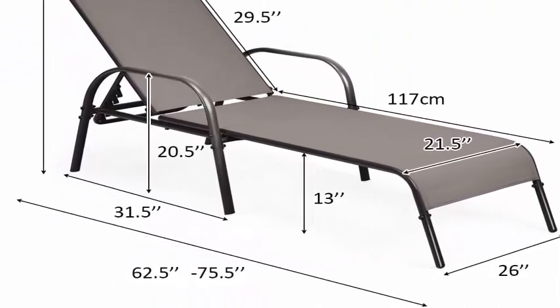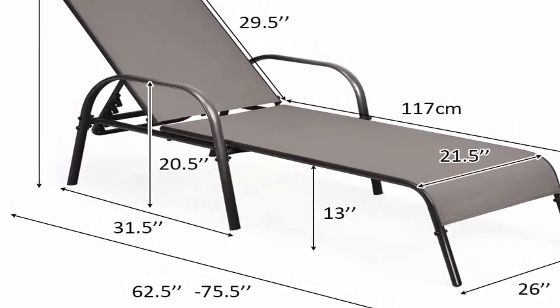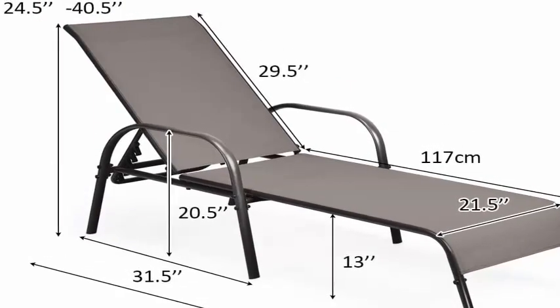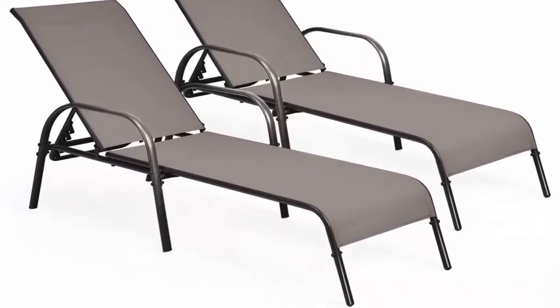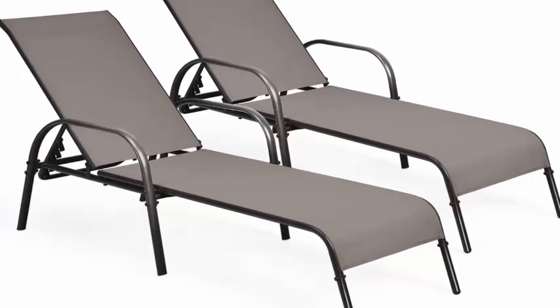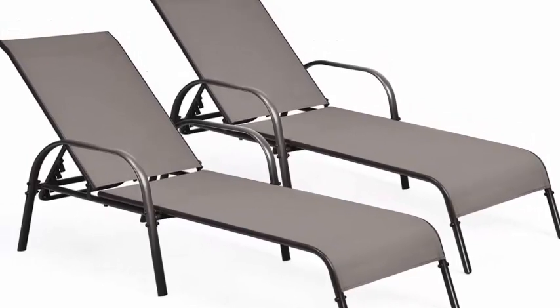All Weather Materials and Solid Frame: this lounge chair is made of all-weather fabric and a heavy-duty powder-coated steel frame, which ensures weather resistance and durability for long-term use. The extra support bars let it bear a maximum load of 350 pounds. Thick legs and anti-skid pads improve stability and safety against the ground.